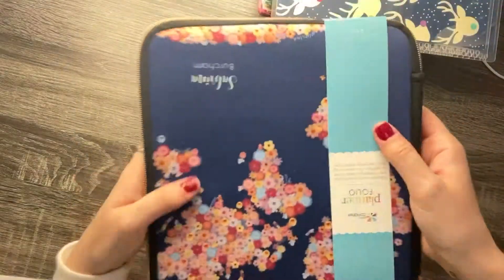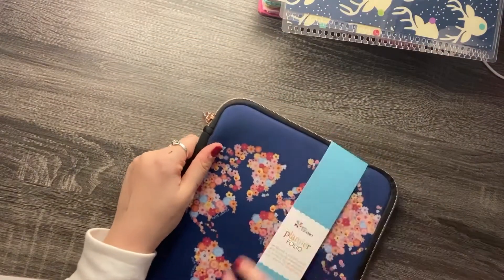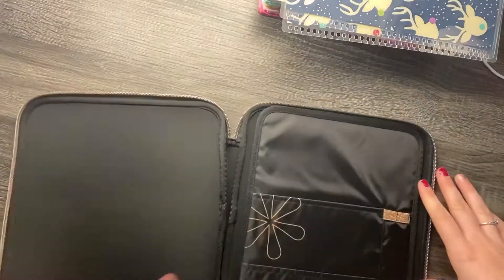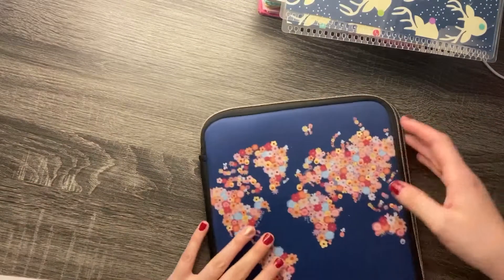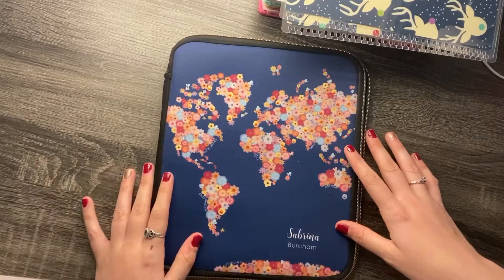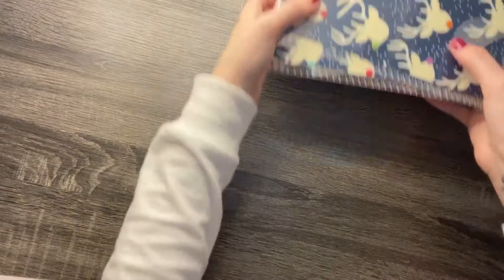The last thing that I got from Erin Condren was this planner folio. I've been seeing a lot of people on Instagram get these — I saw According to Allie get one and I was like, oh my gosh, I really need this. It's got a little place for your planner in there. I bring my planner with me to work every single day, so this will be good to keep it in since my bag sometimes isn't able to close. I did customize it as well.